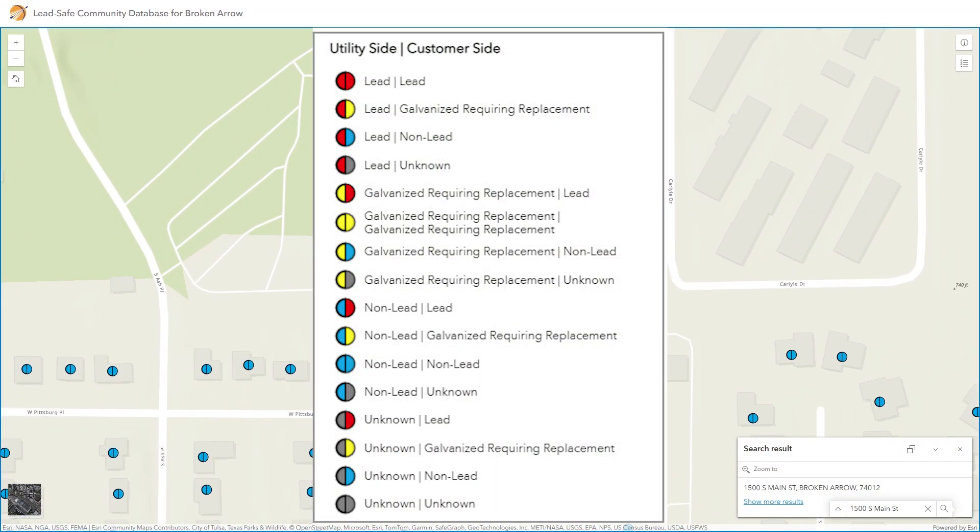The left side of the dot represents the public or City's side and the right side of the dot represents the private or customer side. We have mailed letters to the homes in which galvanized iron is used on the public side of the meter, and we will be replacing that line soon.